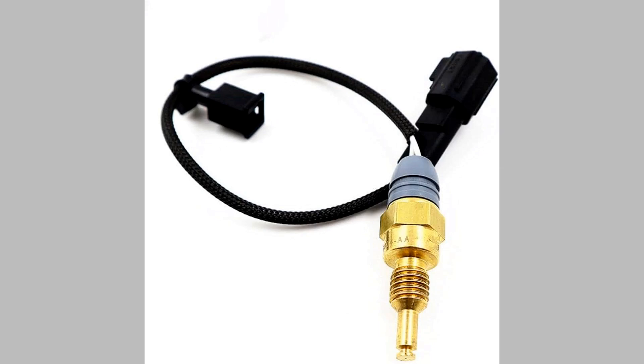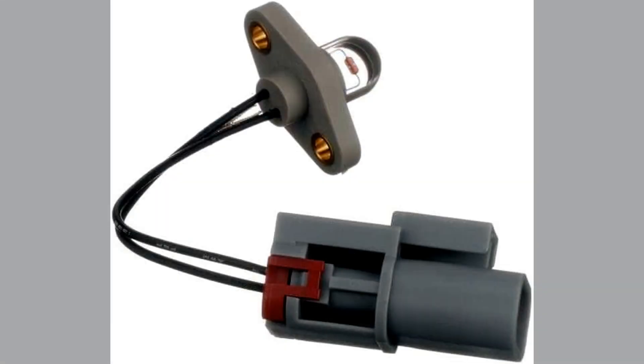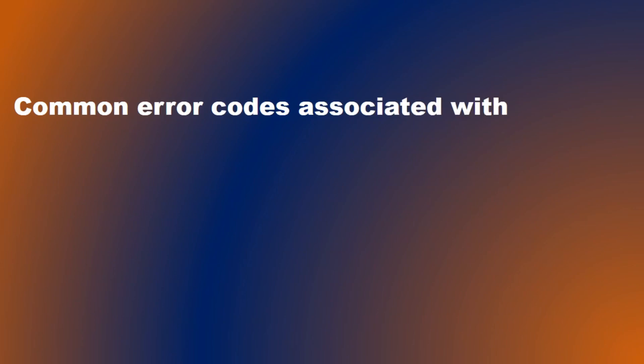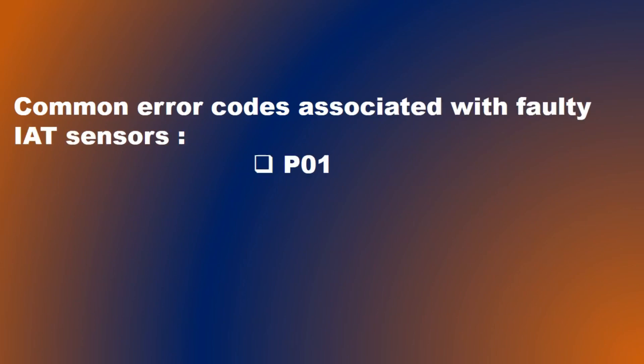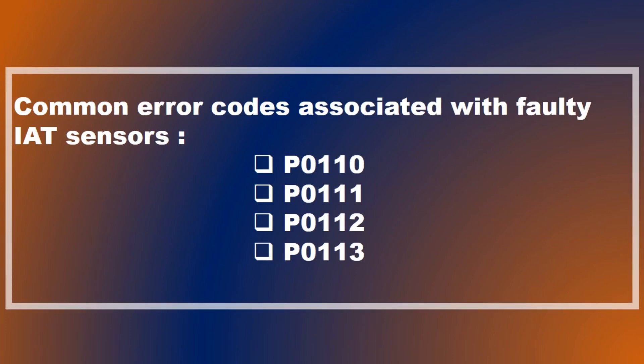By retrieving the trouble code, you can gain insight into the specific issue with the IAT sensor and take appropriate measures to diagnose and repair the problem. Some common error codes associated with faulty or malfunctioning IAT sensors include P0110, P0111, P0112, and P0113.